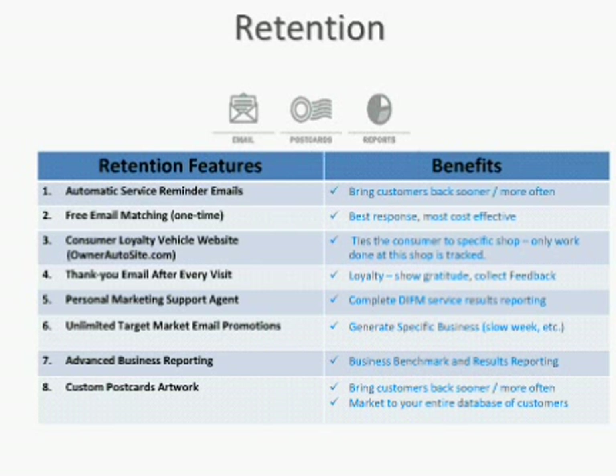We also give the shop counter cards, posters, and other tools to collect emails at the front counter. The third item is a consumer loyalty website. One way that we ensure that the consumer is coming back to just your shop is that we provide them with a website that has the vehicle service history for only services performed at your shop.